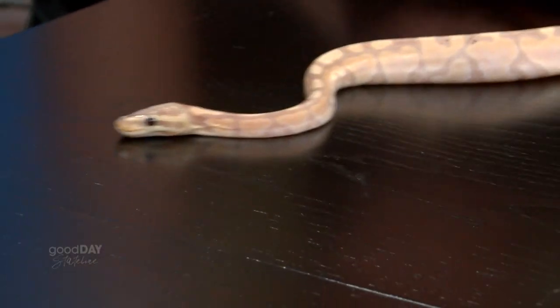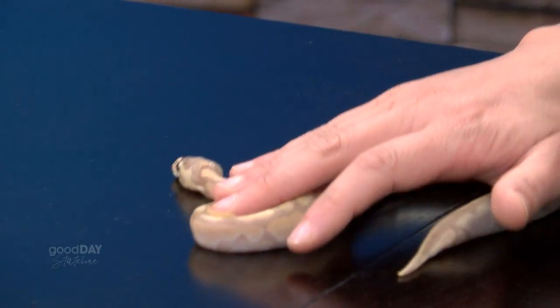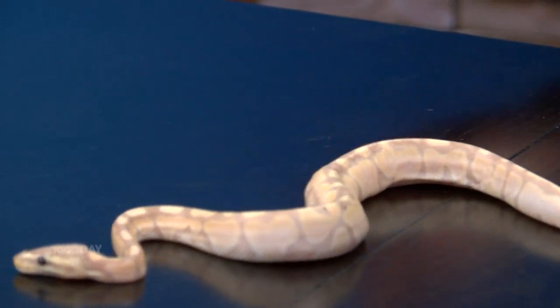We're bringing her out as an example of what these guys look like when they're little. The other python we're going to bring is actually not a ball python — it's another species of python. These guys get a lot bigger, and one of the problems people run into is they get these pets thinking it's so cute, and then they get bigger and bigger and start eating more and more. This one will get about six feet probably when she's full grown — that's a whole person.